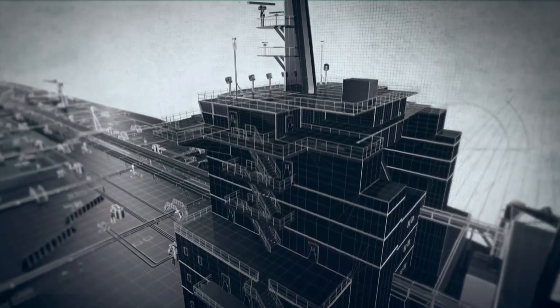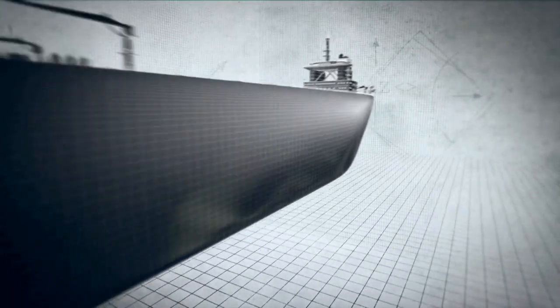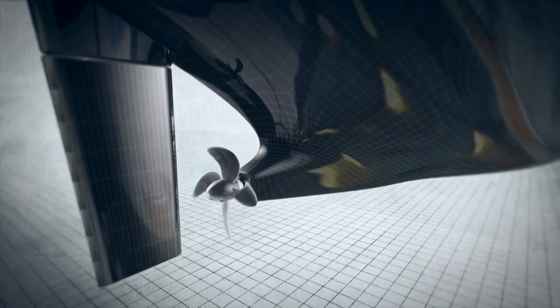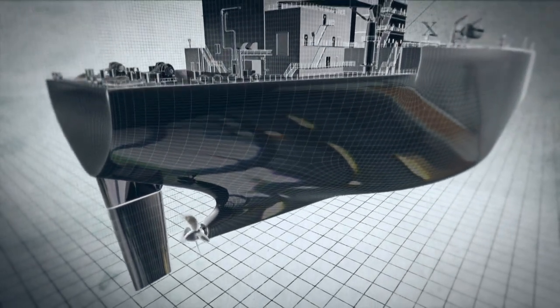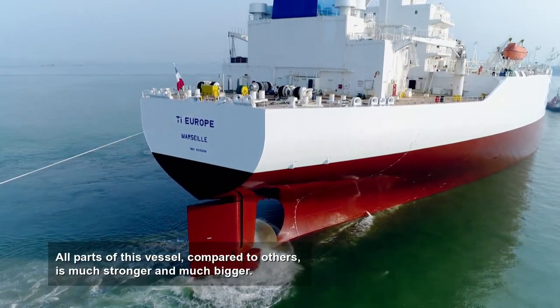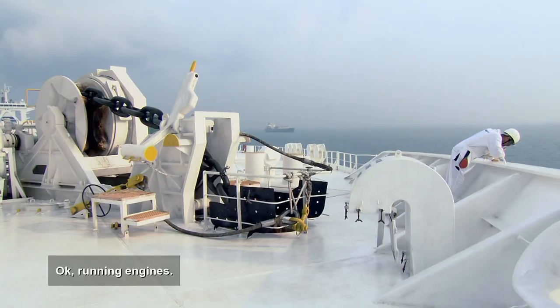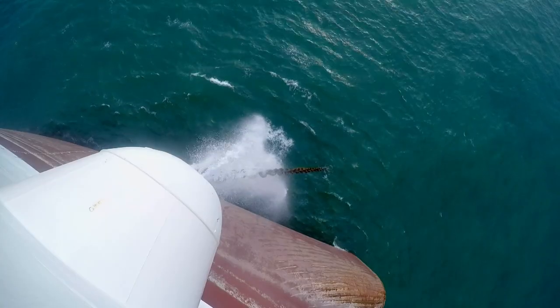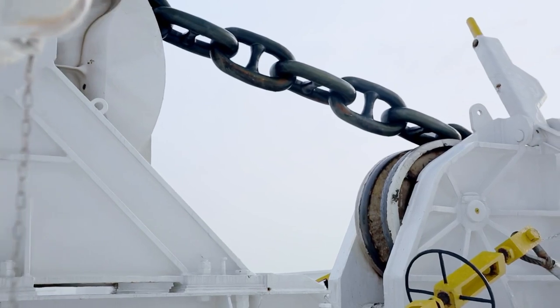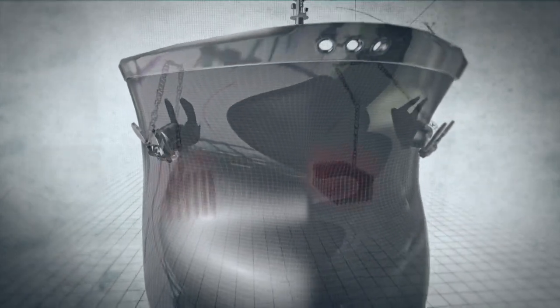Supertanker Europe is 249 feet high with a 1,247-foot-long deck, capable of holding seven times its own weight in crude oil — enough to fill 15,000 road tankers. The monster ship is pushed through the water by a 103-ton propeller and steered by a rudder that weighs an incredible 251 tons. All parts of this vessel, compared to others, are much stronger and much bigger. Everything about this vessel is supersized, even the anchor chains stored in lockers at the bow of the ship. Their job is to pull up anchors that weigh 24 tons each — on a supertanker, this requires some epic engineering.